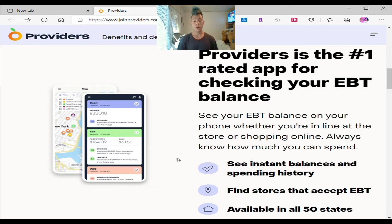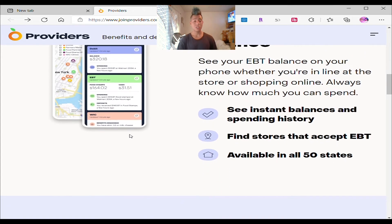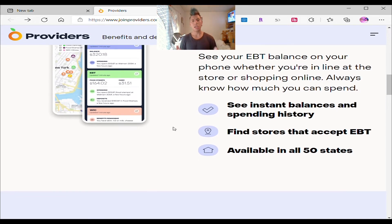This is a regular EBT card and you can see your balance history — see how much you spent, how much you're going to receive, and also any refunds. It's like a regular bank account where you see all the information right there.